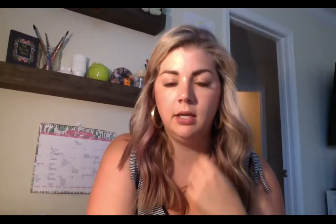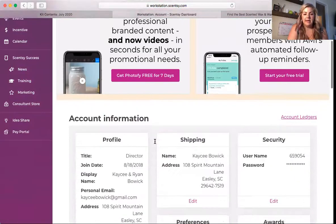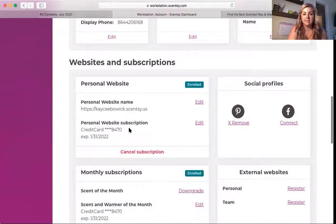So on your workstation, let me get my workstation logged in here. On your workstation when you go to your accounts tab there's going to be a special section where you can access your subscriptions. Let's screen share. Here is my dashboard and I'm going to click on the little person up in the corner and click account. On this accounts tab if you scroll down you'll find all your personal information and then you have websites and subscriptions.